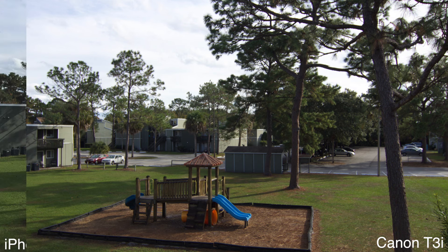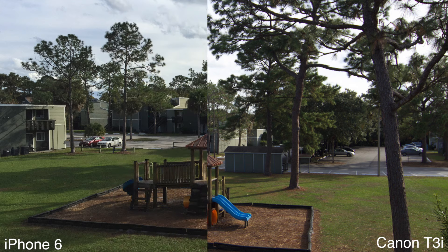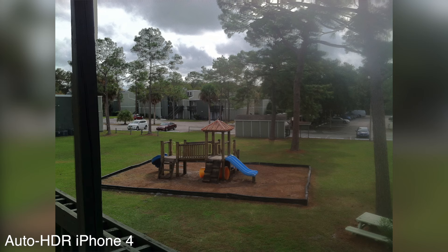Dynamic range might possibly go to the iPhone 6, and this is probably due to the auto HDR feature. The iPhone 4 also had this, but you can get some weird effects from the two images being too far apart. The iPhone 6 seems to really do it well.